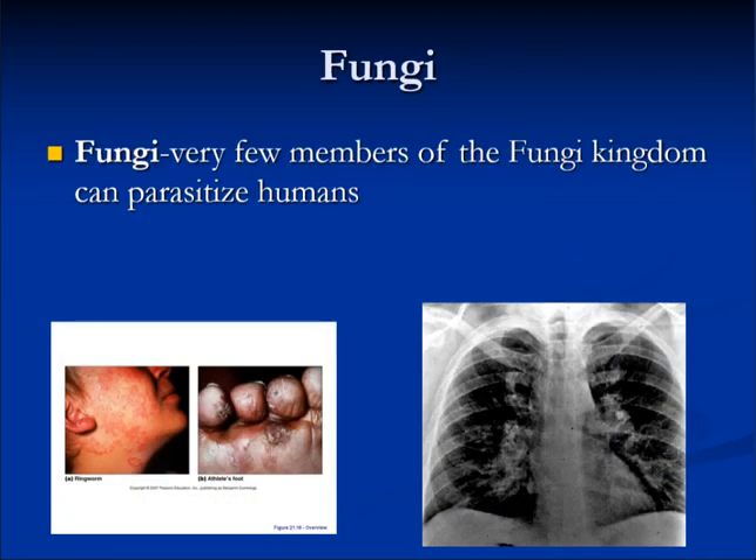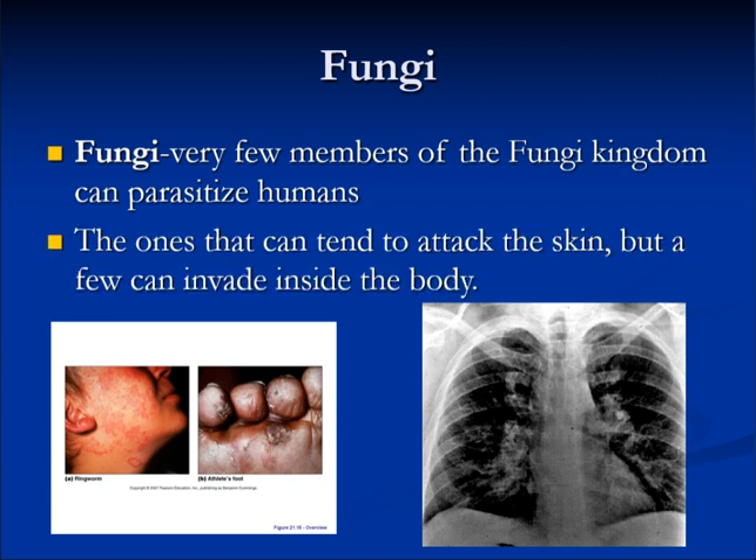Fungi: very few members of the fungi kingdom can infect humans. The ones that can tend to attack the skin, but a few can invade inside the body.